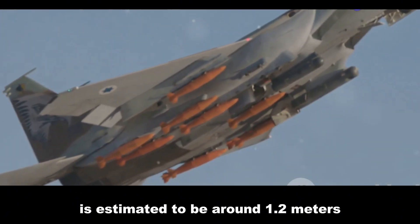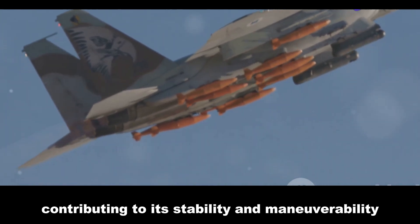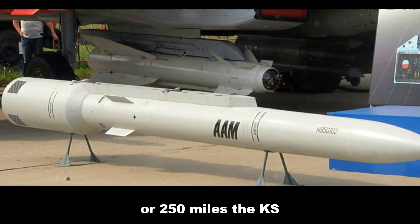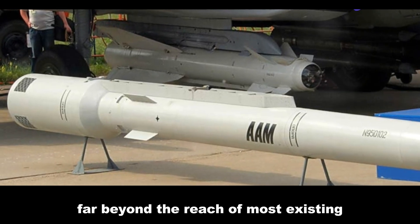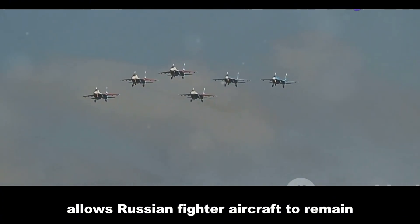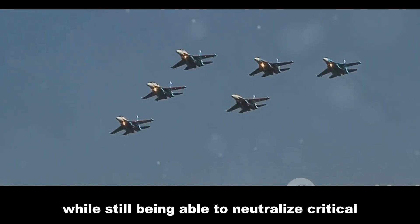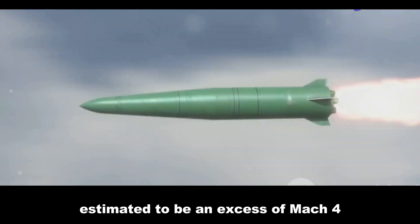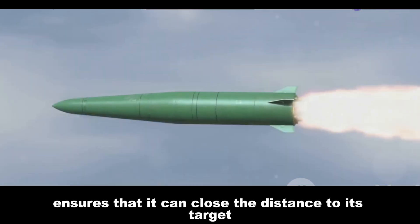The missile's wingspan is estimated at around 1.2 meters (3.9 feet), contributing to its stability and maneuverability during flight. With a reported range of up to 400 kilometers (250 miles), the KS-172 can engage targets far beyond the reach of most existing air-to-air missiles, allowing Russian fighter aircraft to remain outside enemy threat envelopes while neutralizing critical airborne assets.